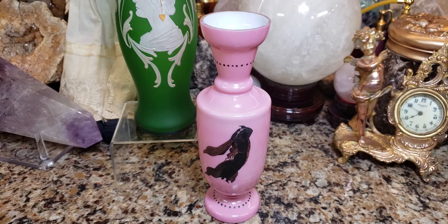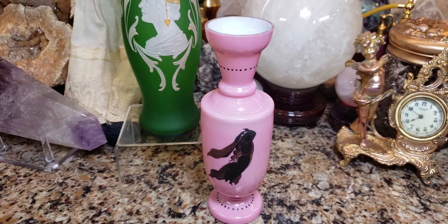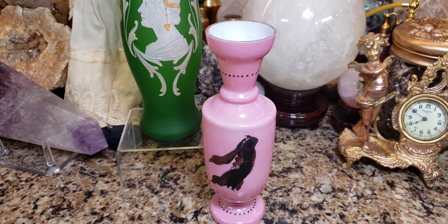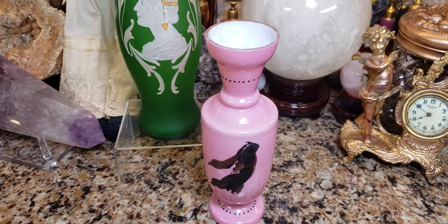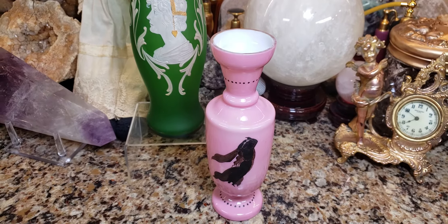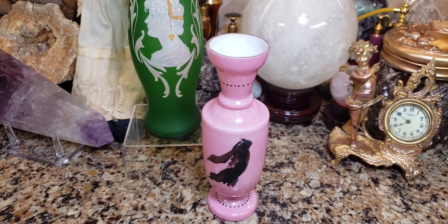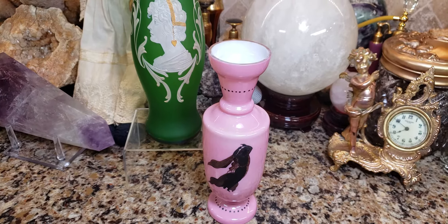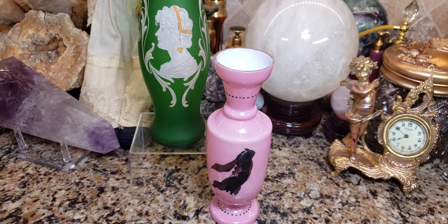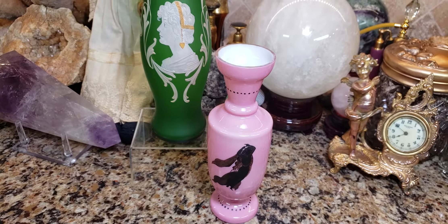Now, only opaline glass can be called opaline glass if it's from France. If it's English, it's Bristol glass — there's no such thing as English opaline glass. So it's only French, and opaline glass was made in France somewhere between the 1800s to the 1890s. It became popular during the 1850s and 60s during the reign of Napoleon III, and it's opaque glass that's slightly translucent and can appear either white or brightly colored — it comes in shades of green, blue, pink, black, lavender, and yellow.